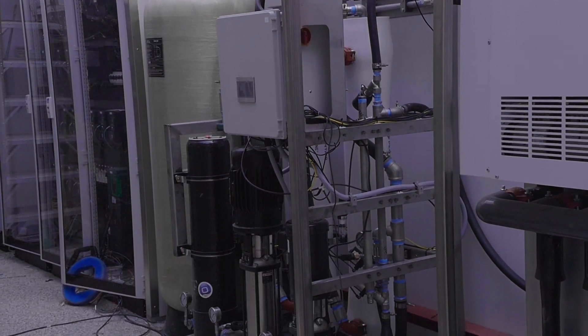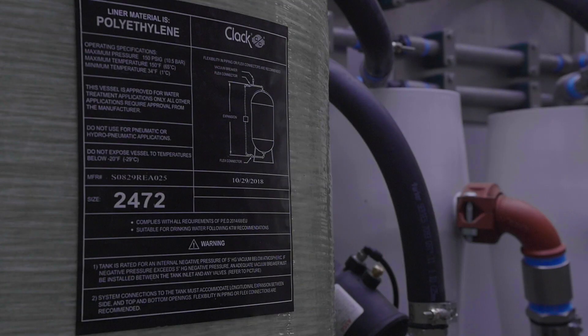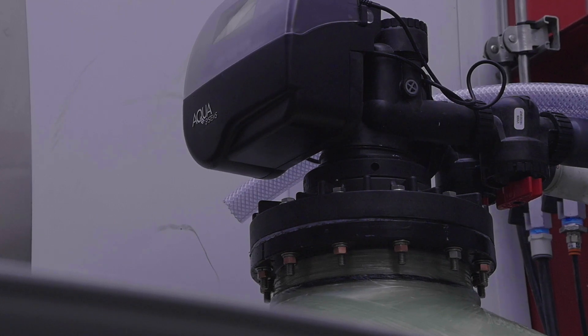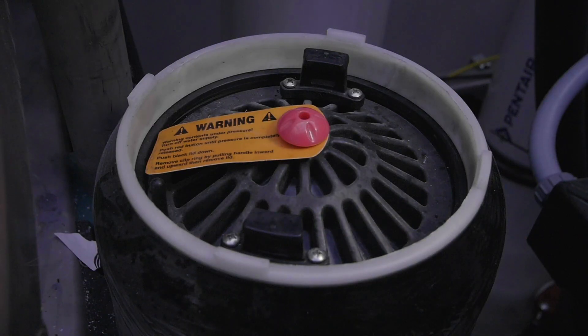So this is our new RO system. It fits well in the back room here. It comes with our carbon filter and basically you got your incoming water up here and it flows through your carbon filter. This is a 10 cubic foot carbon filter. It flows through our sediment filter here.